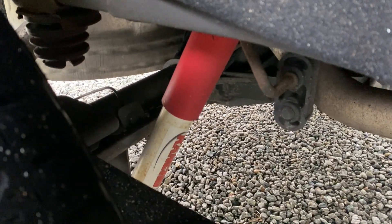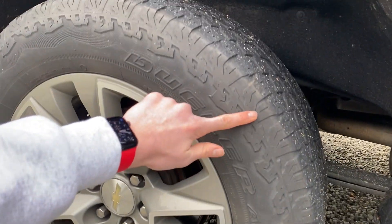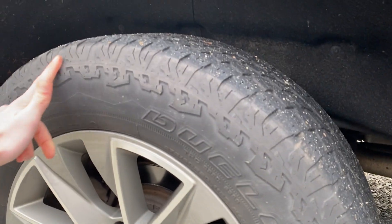In the rear, you get upgraded Rancho shocks on each side, as well as meatier tires — they aren't as meaty anymore, but they were when the truck was brand new.